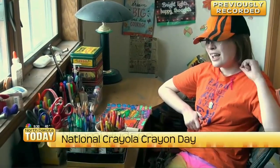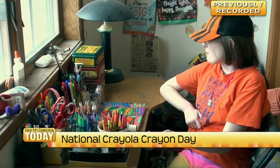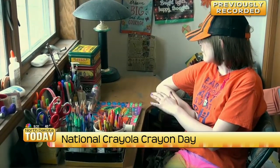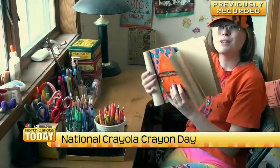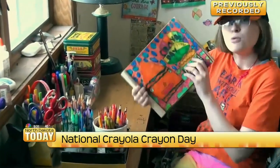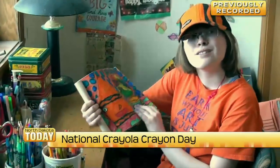Hi, my name is Naomi and this is my art area. I wanted to wish everyone a happy National Crayola Day, which I want to talk about today. This is my art area where I do a lot of artwork and I love Crayola — I've been liking Crayola for a long time. And this is one of my pictures that I drew. It says Crayola Day.